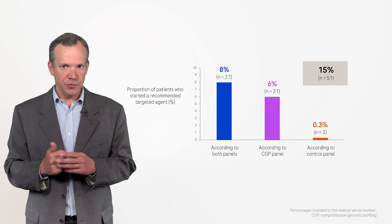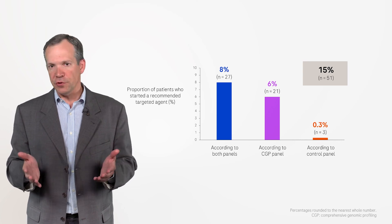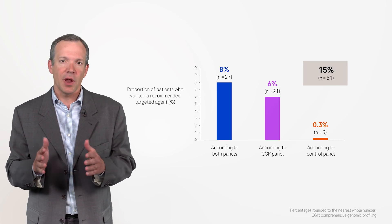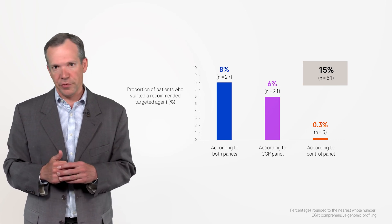This observed difference is due both to the fact that the CGP panel assessed molecular signatures and covered a larger number of genes compared with the control panel.